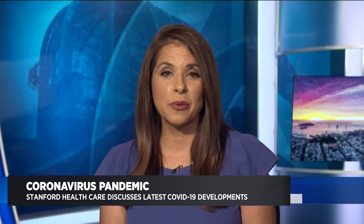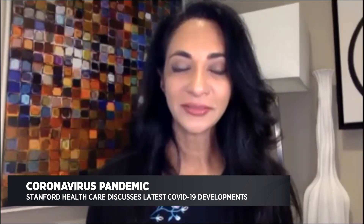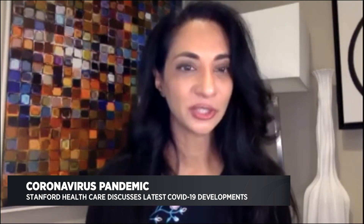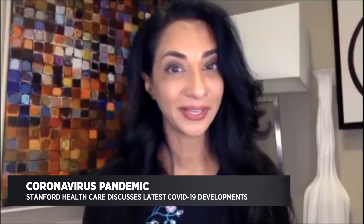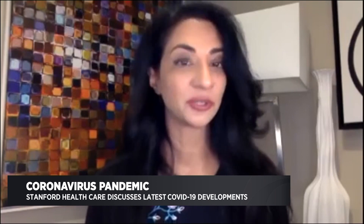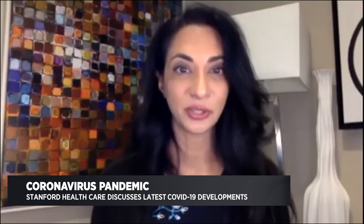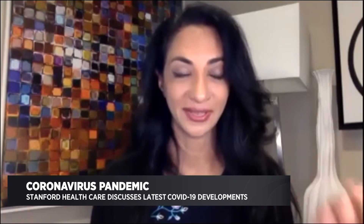Stanford HealthCare just got the green light to begin what's called pooled testing. In the United States, we haven't done a good job with our supply chain. Early on, we were running out of swabs, and now we're running out of what's called reagent, which is the material that we need to run these COVID tests to see who has COVID and who doesn't.